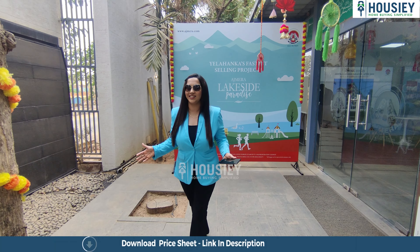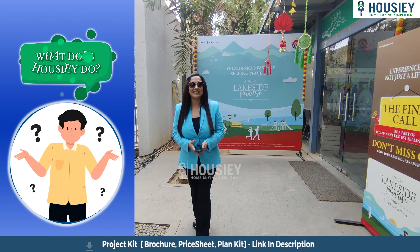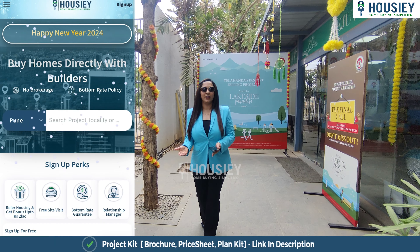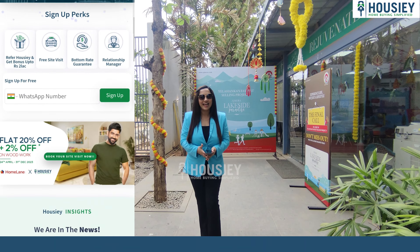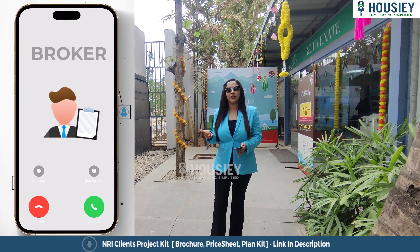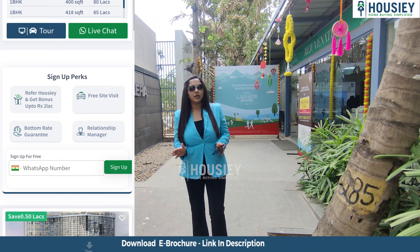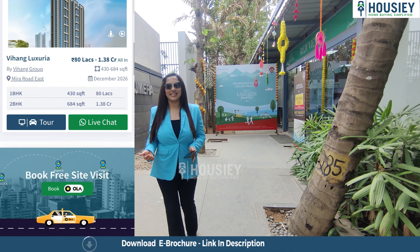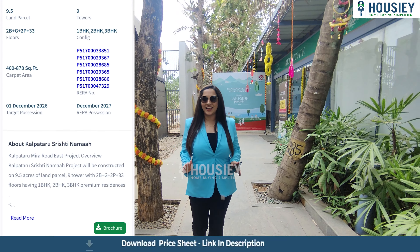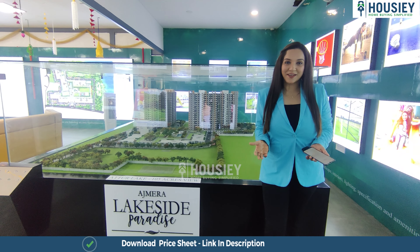First, let us know what Housey is. Housey is India's first real estate platform that connects customers directly with the developer, thereby giving you the best rate possible. Unlike other listing platforms where your number is shared with different brokers resulting in a lot of calls, in Housey the listing is done directly by the developer. So book your dream home directly with the developer through Housey.